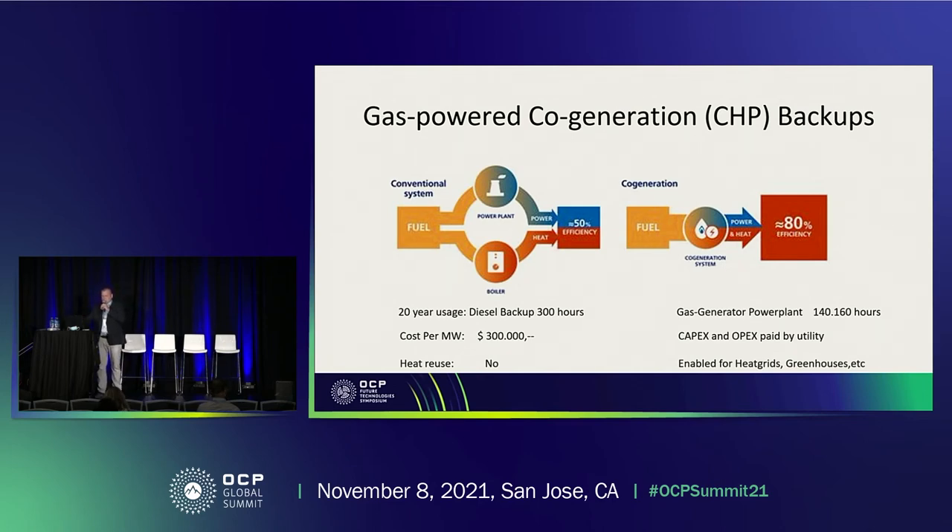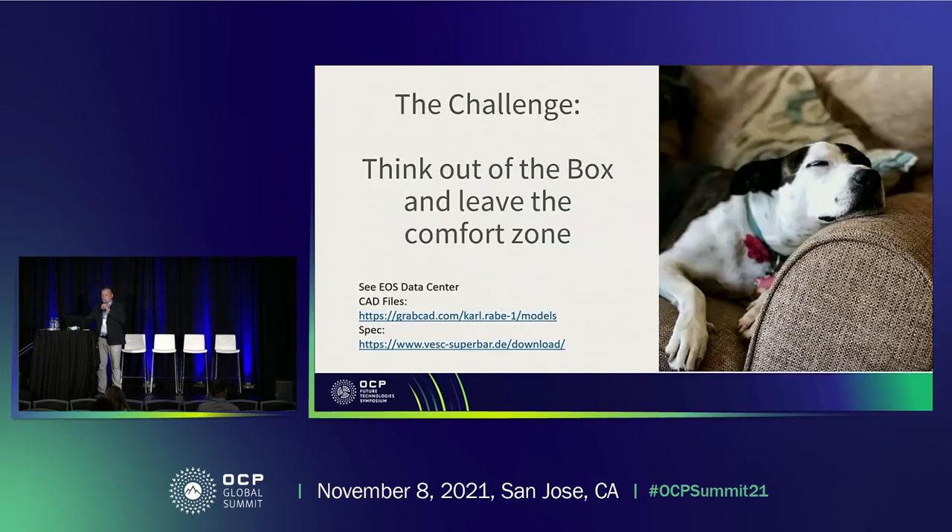The challenge we have with this concept is thinking out of the box, leaving the comfort zone, and making this concept happen. Thank you very much.